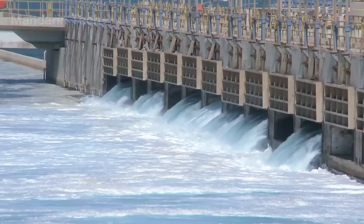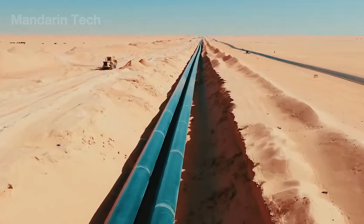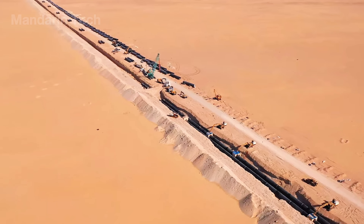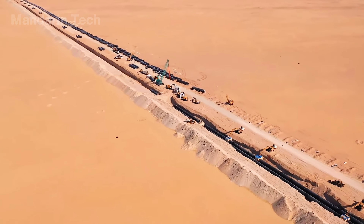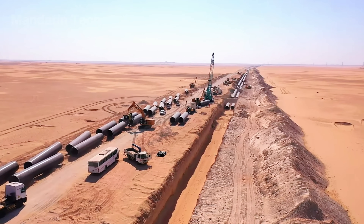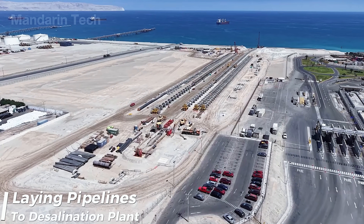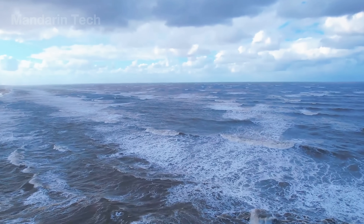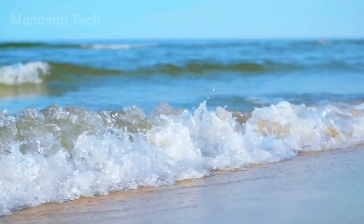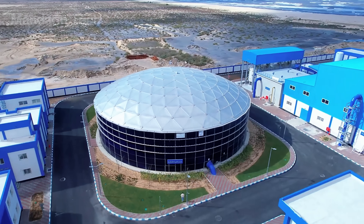Continuing our journey, let's explore another water supply project in Asia — this time, instead of drawing water from rivers, they're channeling it directly from the sea through a massive system of steel pipelines. Let's discover how Saudi Arabia built its sea-to-land water network to sustain life in the harsh desert. The process begins by drawing seawater directly from the open ocean and channeling it inland, establishing a steady and uninterrupted supply of raw water for the desalination facility.